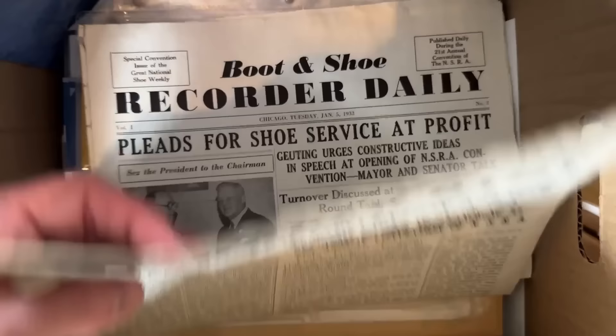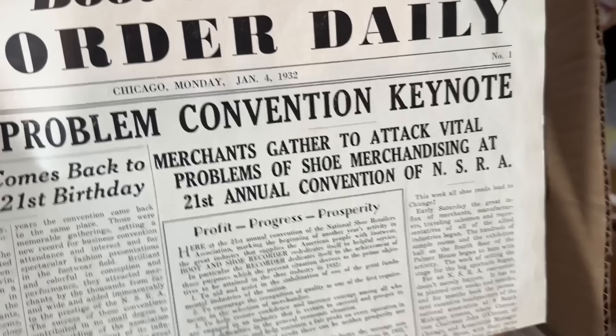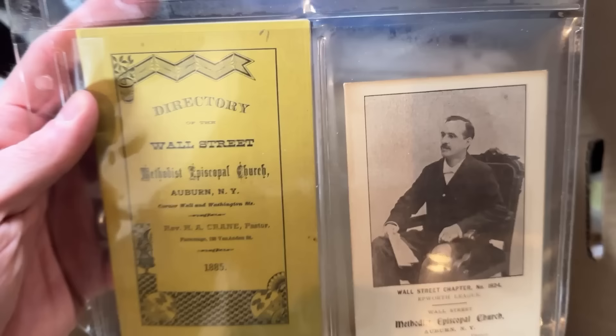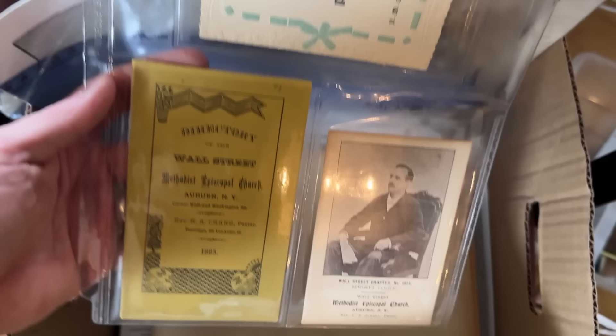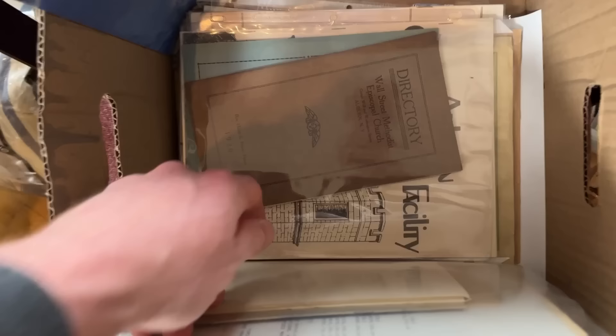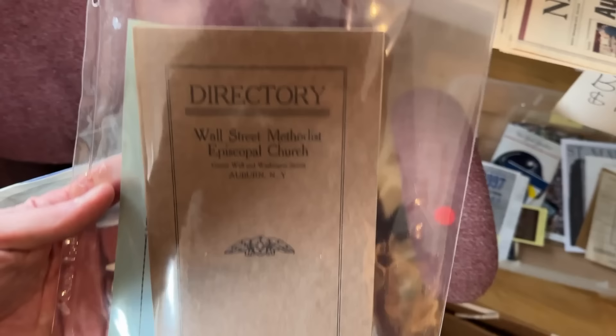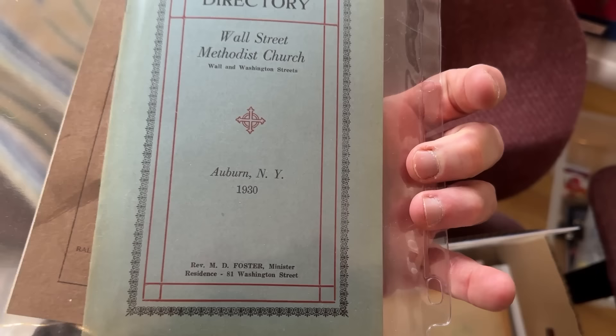I grabbed these two from the same publication — boot and shoe items from the 1930s. There are some really cool, much older church-related items here, like this one to the Methodist Episcopal Church dating back to 1885. Three items for a buck — great. There's also one protected in a plastic sleeve dating to 1920, a directory for the Wall Street Methodist Episcopal Church, plus one from 1930. Two for one — awesome.